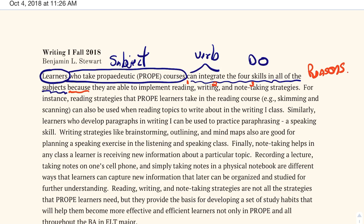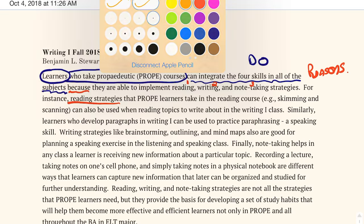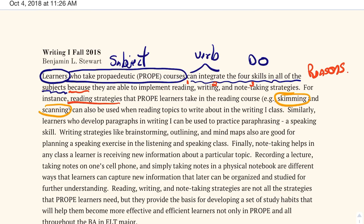My first example is going to be about reading strategies, coming directly from my topic sentence, but now I'm going to speak more specifically about the reason and include reading strategy examples. The sentence reads: 'Reading strategies that appropriate learners take in the reading course can also be used when reading topics to write about in the writing class.' Here I'm expanding on this reason, and my specific examples — shown in orange — are skimming and scanning. I also give an example of how to use them in both reading class and writing class.